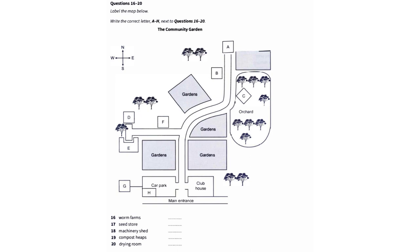Before you hear the rest of the talk, you have some time to look at questions 16 to 20. Now listen and answer questions 16 to 20. Now I'll just point out a few places of interest around the gardens. Can you all look at your maps, please? We're now standing at the main entrance to the gardens, outside the clubhouse. You might be interested in our worm farms. This is where we make fertiliser.